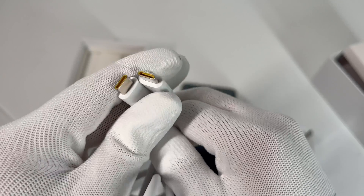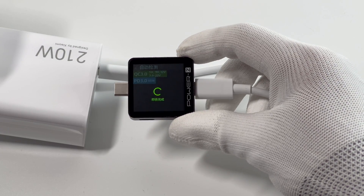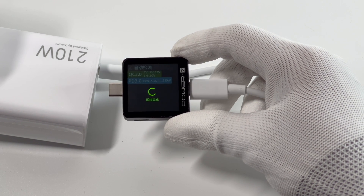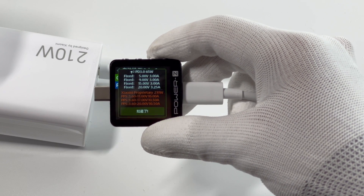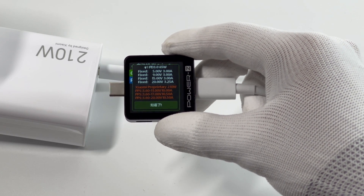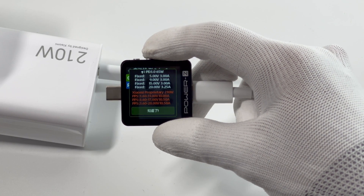Let's use this set of charging equipment to test its specs. The brand new ChargerLab PowerZ KM003C can detect Xiaomi's 210W protocol, and it also supports QC 3.0 and PD 3.0 protocols. If you're using PD devices, it can support up to 65W at 20V 3.25A, and can also trigger 5V 3A, 9V 3A, and 15V 3A.